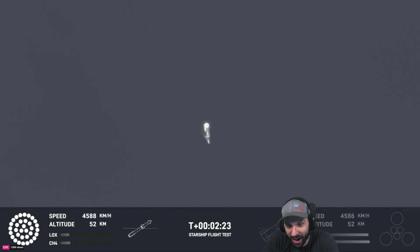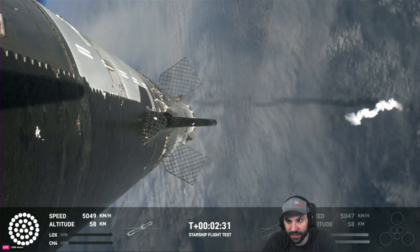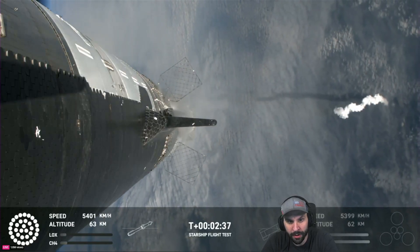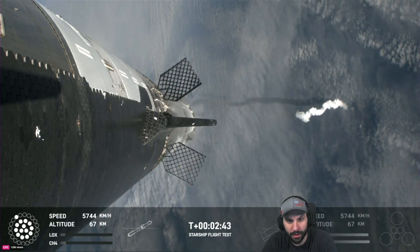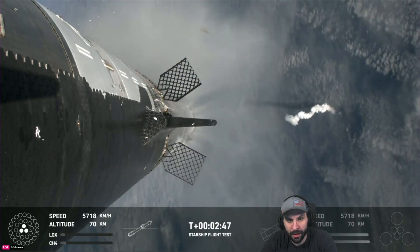Counting down now — we're coming up right at around the three-minute mark on that hot staging maneuver. We'll see the booster engines start to shut down, all but three lights go out in the middle, and then we'll see the engines ignite on ship, pushing it away and carrying the ship into space. Booster will start to do its flip and then move into the boost-back burn — setting it up for a landing in the Gulf of Mexico.